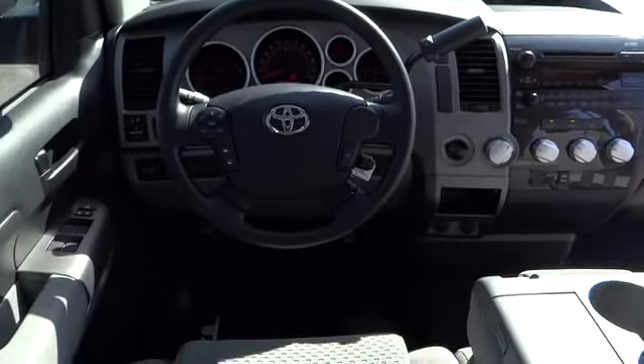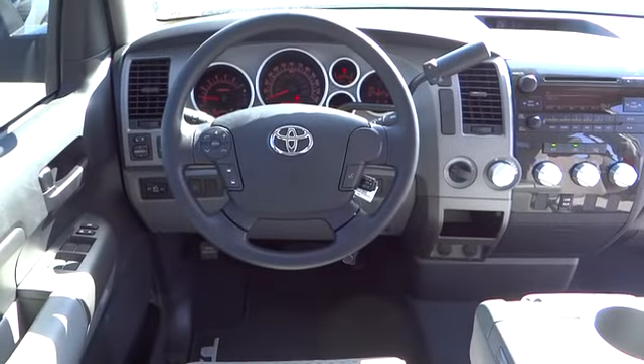This vehicle qualifies for Carfax buy-back guarantee. This beauty will make even your house keys jealous. Drive it today.